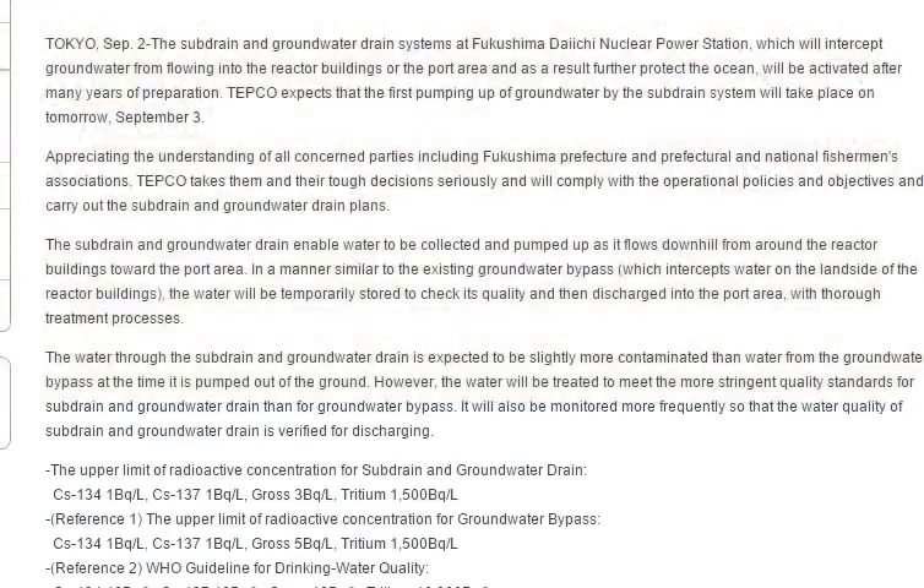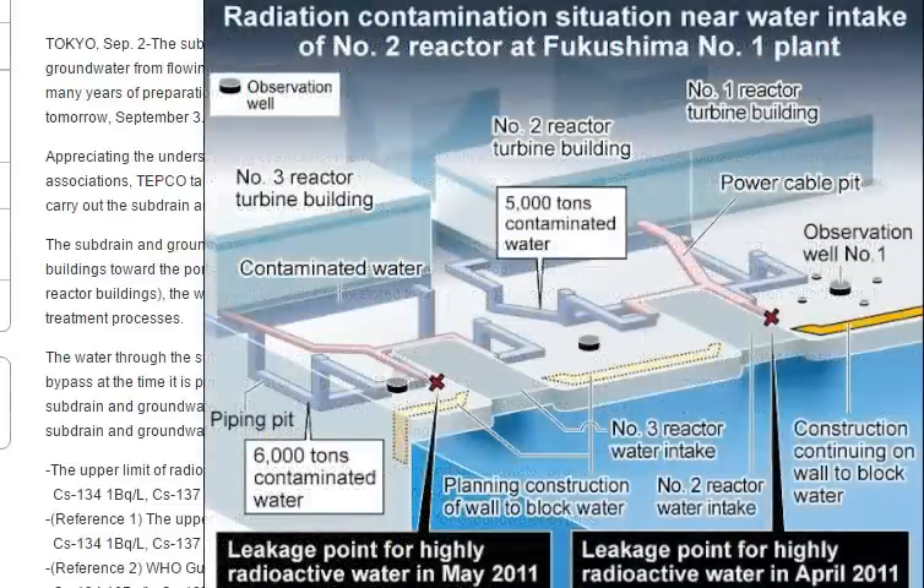The water through the sub drain and groundwater drain is expected to be slightly more contaminated than the water from the groundwater bypass at the time it's pumped out of the ground. However, the water will be treated to meet the most stringent quality standards for sub drain and groundwater drain, and will also be monitored more frequently.